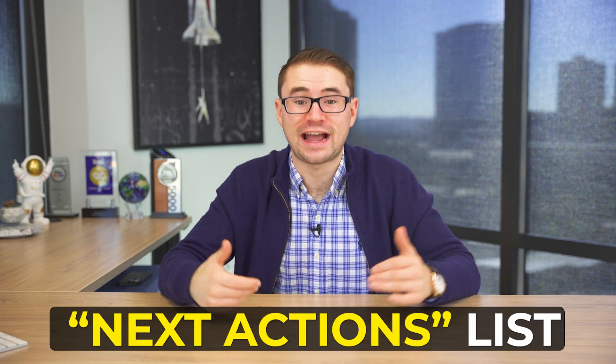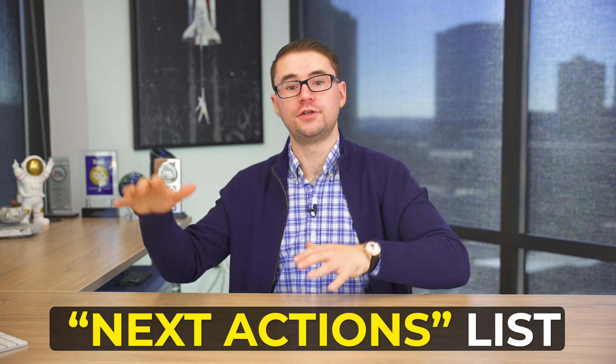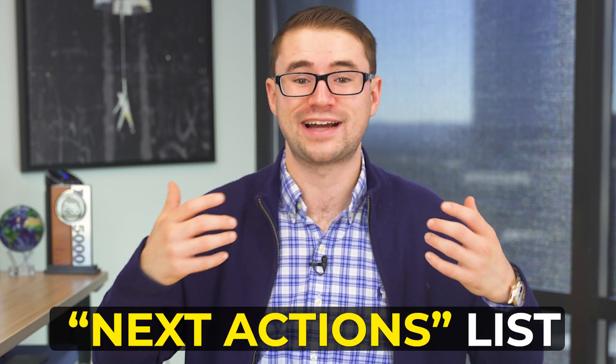Once you have your In List and you're filling that up as you have new ideas, you want to have a second list: your Next Actions. These are actionable to-do list items — items that actually have an action associated with them. They're not ideas, they're not projects. It's an action such as 'film a new video,' 'send this email,' or 'update this webpage.' You ask yourself: are these actionable? This is where you're really going to be referring to on a day-to-day basis as your main to-do list.